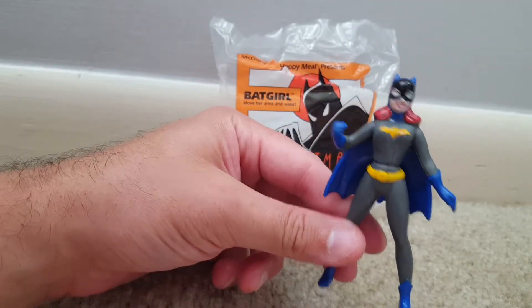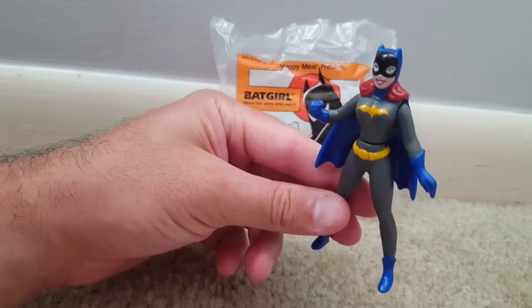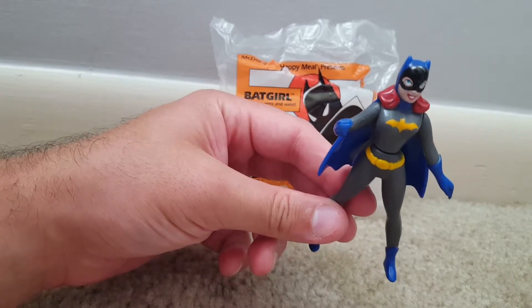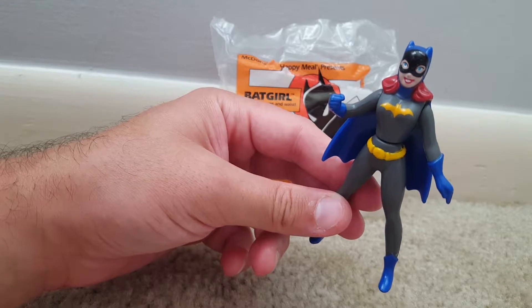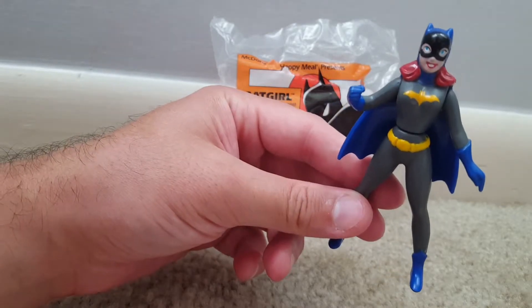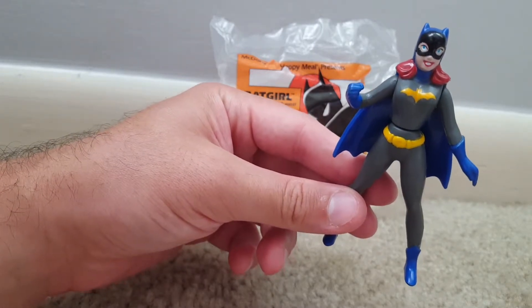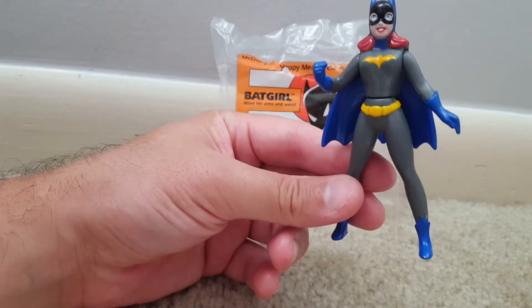McDonald's is a huge evil corporation — you should not eat there, drink there, or purchase anything from there, even coffee, because they exploit their workers and the environment, advertise toward children, and all these other horrible things. So don't support McDonald's.